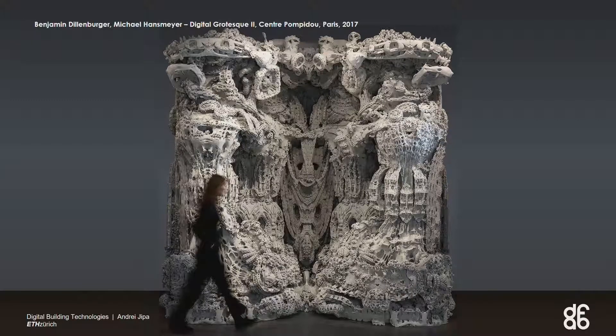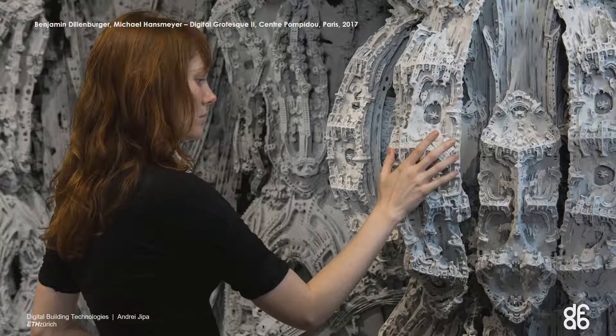This is a project from a couple of years ago. It was a commission from the Centre Pompidou for a 4x4 meter art installation, and this pushes the boundaries of what we conventionally assume can be fabricated at large scale. We're looking into real architectural applications.